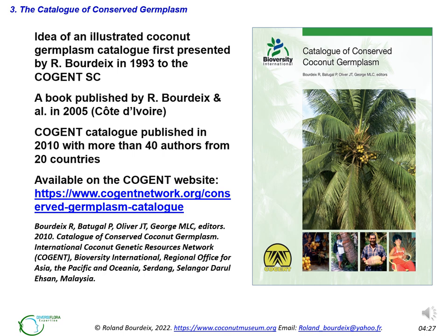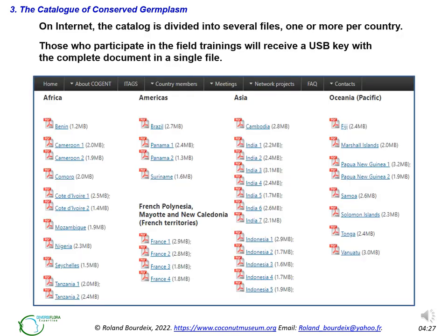The idea of publishing an illustrated coconut germplasm catalogue was first presented by R. Bordykes in 1993 to the Cogent Steering Committee. A book was published by R. Bordykes et al. in 2005 with only varieties conserved in the African coconut gene bank. In 2010, the Cogent catalogue was published with more than 50 participating authors from 20 countries. On the web, the catalogue is divided into several files, one or more per country, because the files contain many images and are large and difficult to download all at once. Note that on both the old and new Cogent websites there are omissions — for example, Sri Lanka is not accessible although several varieties from this country are in the catalogue. Those who participate in the field trainings will receive a USB key with the complete document in a single file.